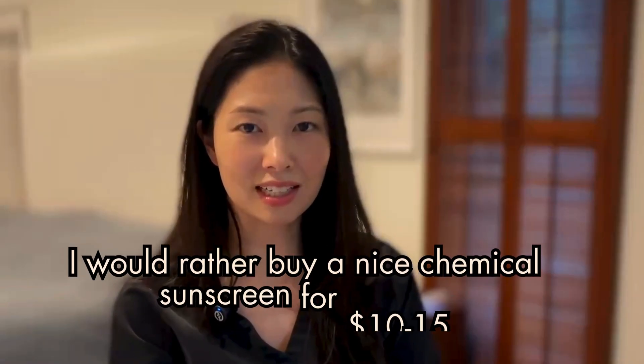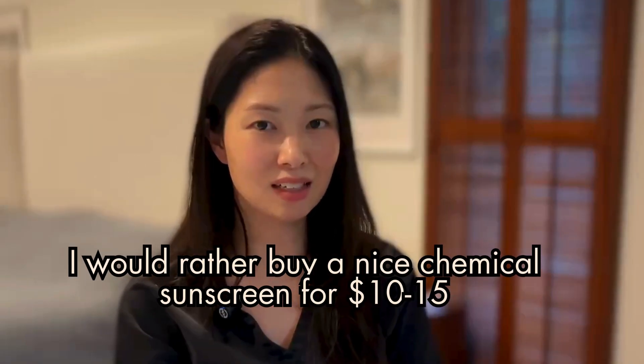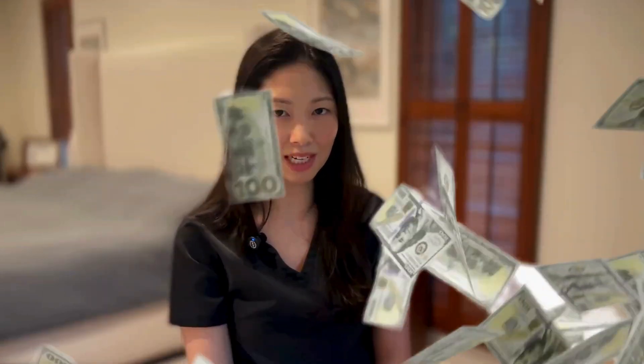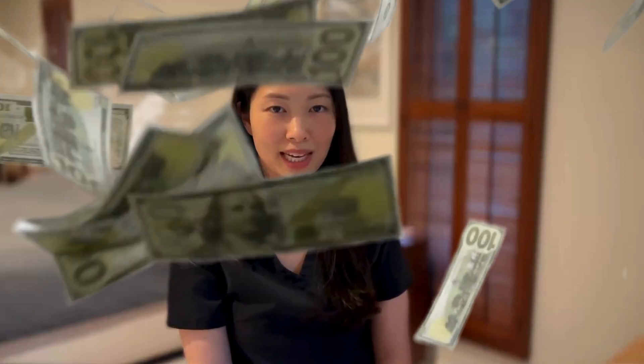I like this sunscreen a lot, but as someone who happily uses chemical sunscreens too, I can find cosmetically elegant chemical sunscreens that are just 10 to 15 dollars for 50 mils. I find it really hard to justify spending 148 dollars on a small amount of mineral sunscreen. When I reach for a mineral sunscreen — let's say because my skin is feeling sensitive — I'll be using the Biore or the Isden. But if you have tons of money and want only a mineral sunscreen, then Pavise might be it. If you like content like this, hit the like button and I hope to see you in a future video.